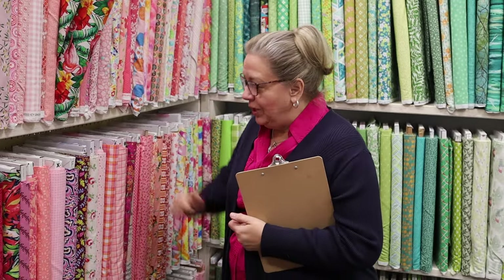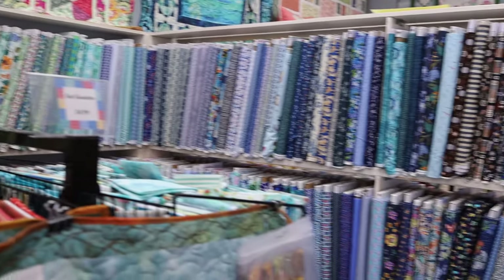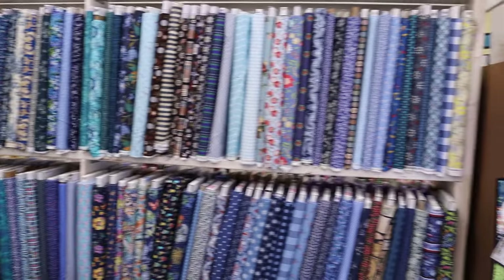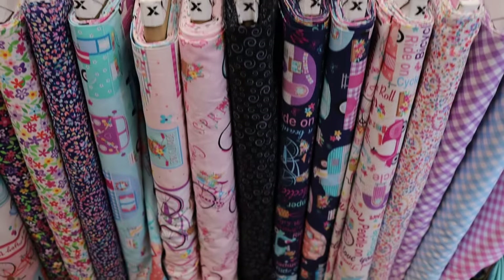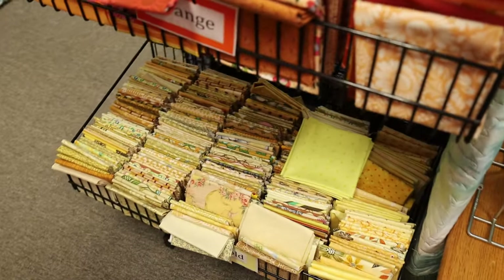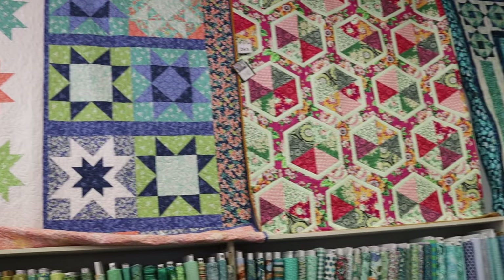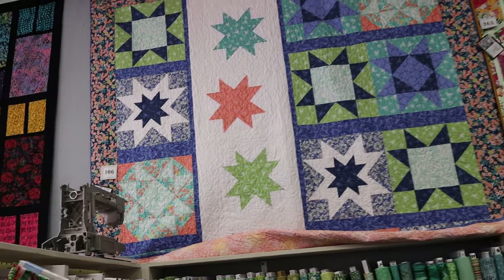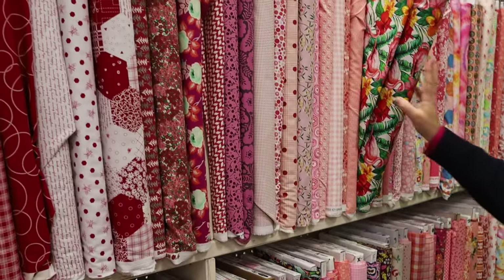We are in our blender section. We decided we needed to change it up a little bit. We have like two whole bays that are nothing but blenders, sorted by color. There are a few pieces left over from fabric lines we bought specifically, but we started sorting by color because sometimes you just need that particular blue or pink or purple — and purple we can't keep, you buy faster than we can get it.